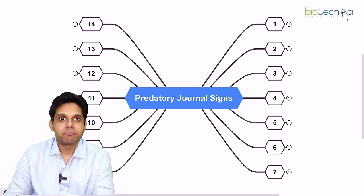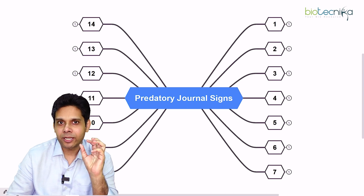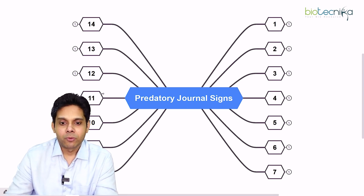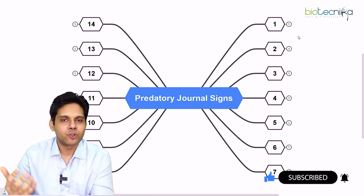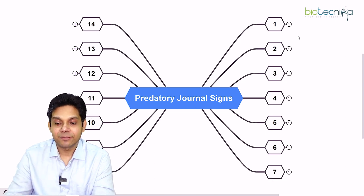Today we are talking about predatory journals — signs and signatures which will warn you that you are about to fall into a trap. We all know the importance of publishing a paper, but what if you end up publishing in a bad journal that defrauds you by taking money? We need to know the signs and symptoms.